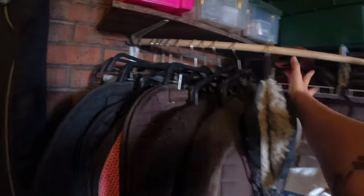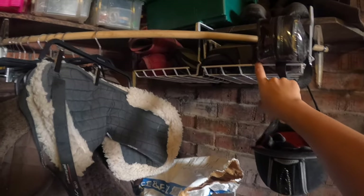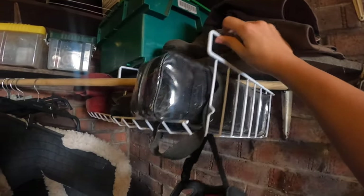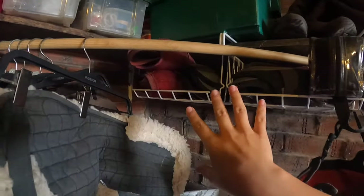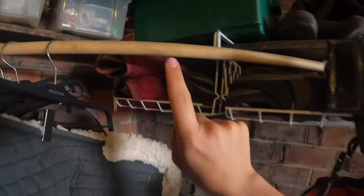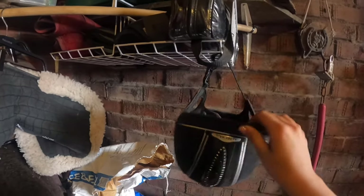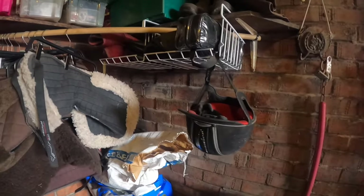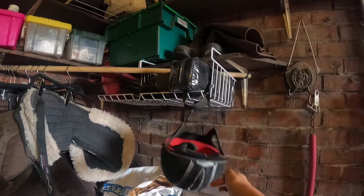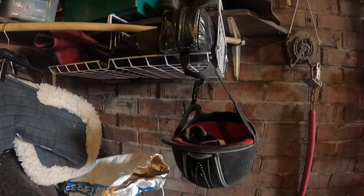My saddle pads are all nice and neat and organized now. I want to show you these storage boxes I bought from Amazon — I think they were around eleven pounds. They're really good because they can hook onto the shelf. I've hooked two of them on and this is how I store Cody's boots: her schooling boots, tendon boots, spare overreach boots, fetlock boots, and some bandages. For now I'm just hanging my riding hat on this hook, but I'm not sure it's the best solution. If anyone has suggestions on how to store a riding hat more aesthetically — without letting it get damp against a wall — please let me know in the comments.